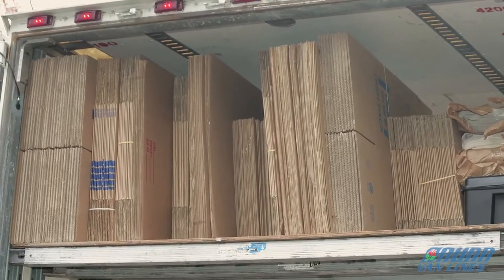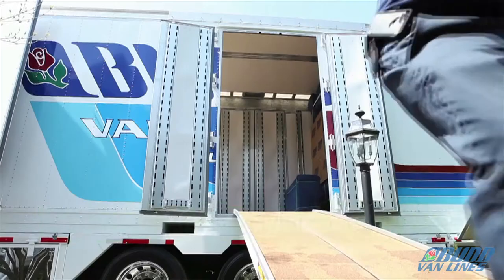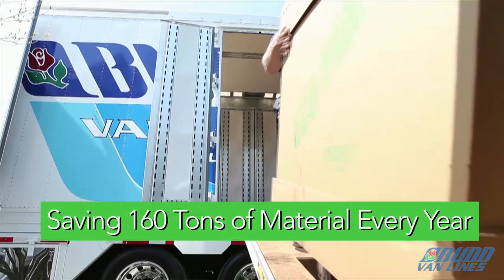The EcoCrate is a sustainability solution. If you've ever moved before, you have a mirror corner, which is a corrugated box. We've eliminated those corrugated boxes. We're saving over 160 tons of corrugated material a year, all done with recycling.